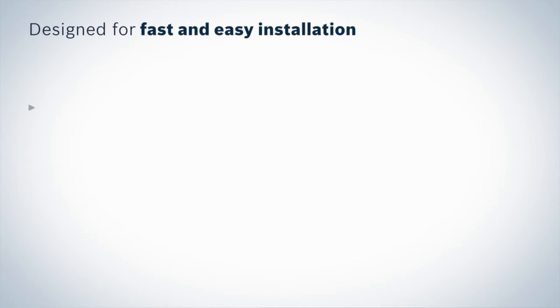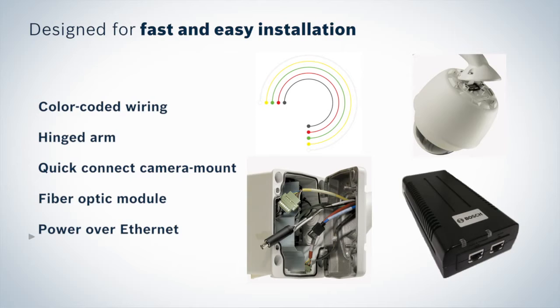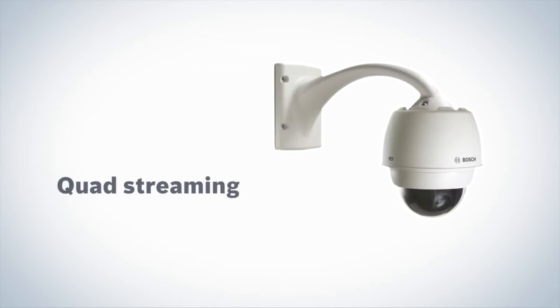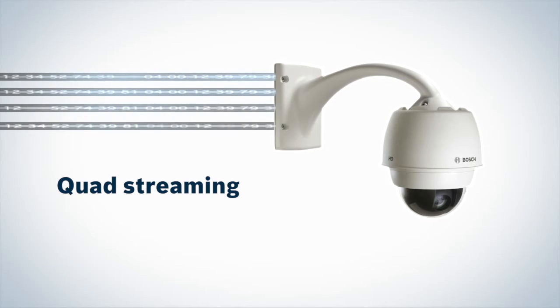Autodome is designed to be exceptionally easy to install and use, resulting in less time on the ladder than with other pan-tilt-zoom domes. Quad streaming allows you to stream the camera image at multiple resolutions and encoding settings, optimized for specific destinations.